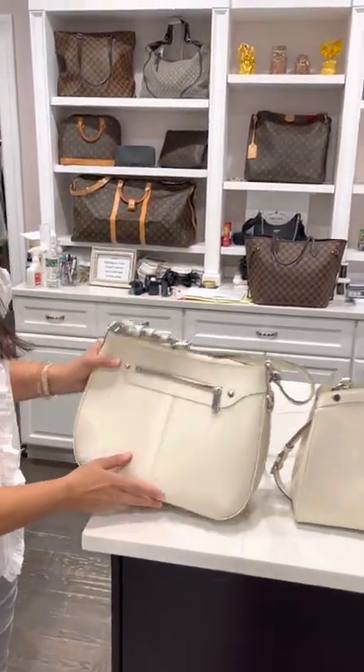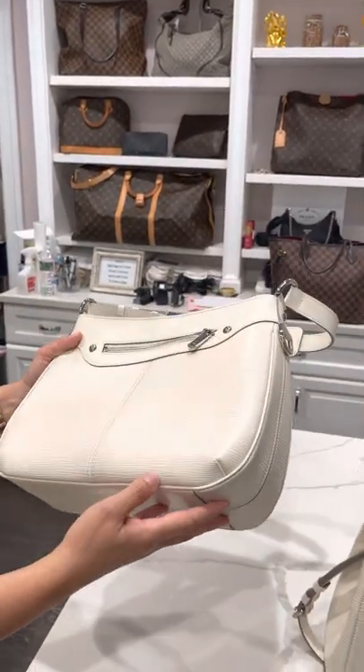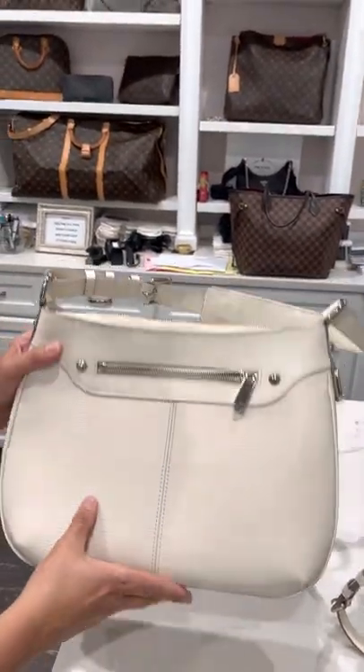These are great bags. This one's in really good shape, I have to say — look at her exterior and her edges. Really good. This minor little scuff here, but other than that, I think she's great.